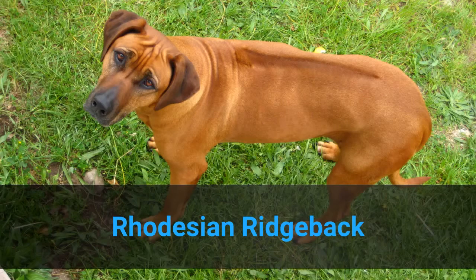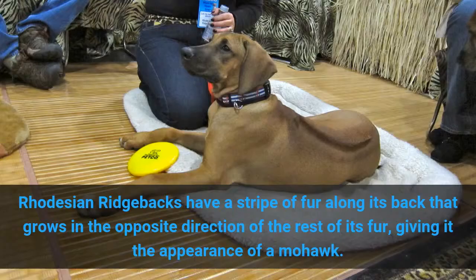2. Rhodesian Ridgeback. Rhodesian Ridgebacks have a stripe of fur along their back that grows in the opposite direction of the rest of their fur, giving it the appearance of a mohawk.